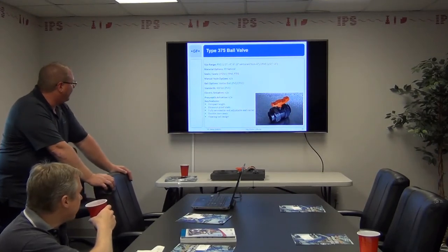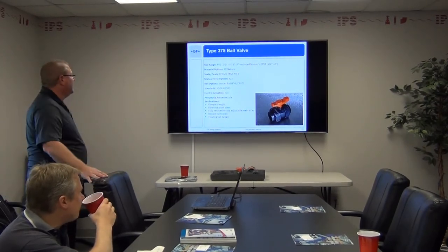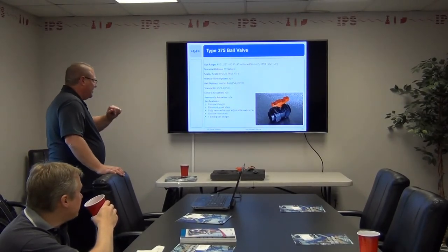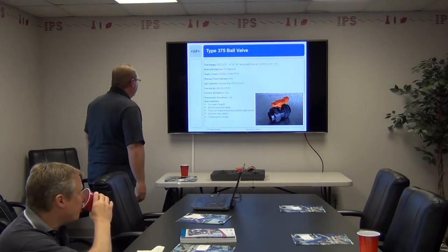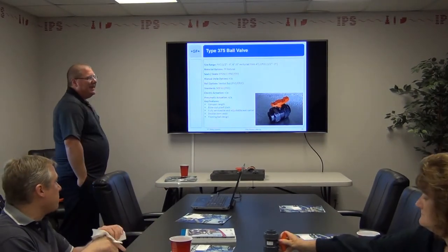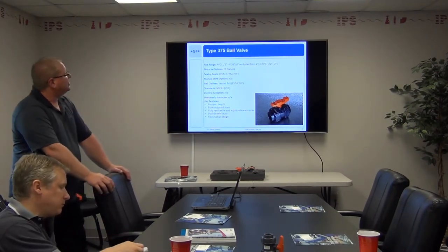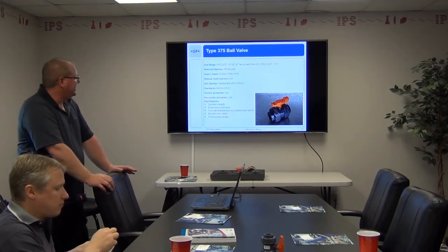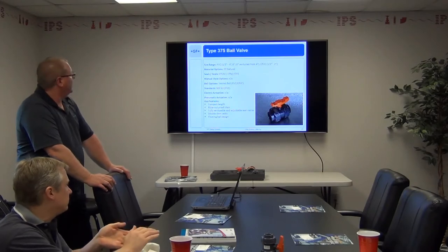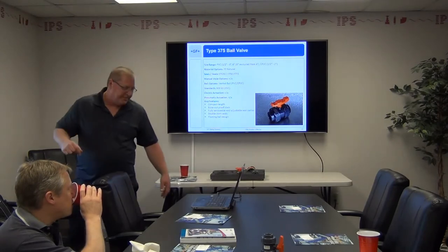The 375 is your everyday bread-and-butter valve — compact length. We sell a lot of this to people that build skid systems and chemical feed skid systems because of the smaller design. Features include a blowout-proof stem, fully serviceable and adjustable seat carrier, double stem seals, and floating ball design. Available in PVC and CPVC. These cannot be actuated — they are manual only. Sizes are half inch through four inch, and you can also get a six inch in PVC. CPVC goes half through two inch, and we're going to half through four shortly once we switch to Corzan.